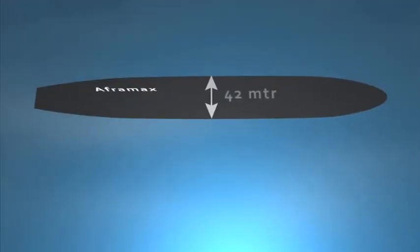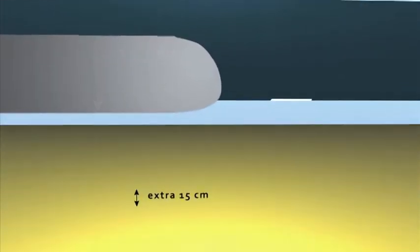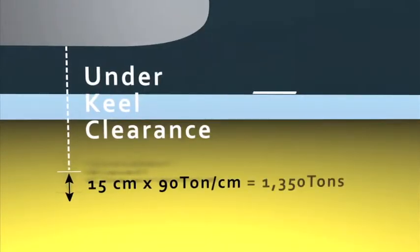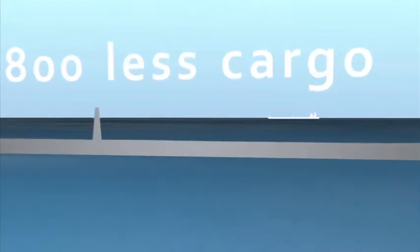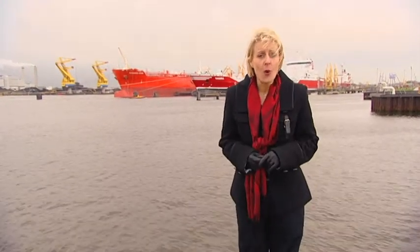An average tanker, such as an Aframax — if the trader employs an extra safety margin of 15 centimeters on top of the normal underkeel clearance, that means $37,800 less cargo. And then we're still only talking about one vessel. Just think how much cargo a port can miss out on in this way.